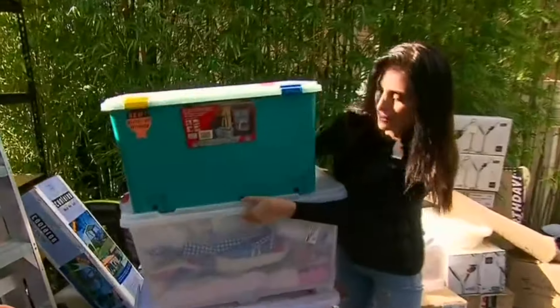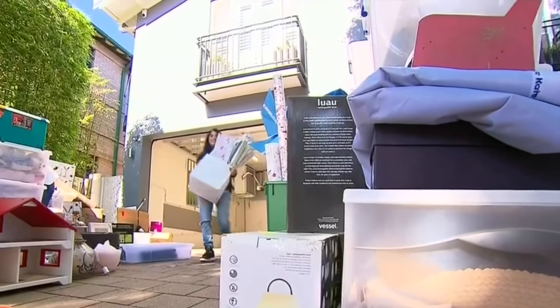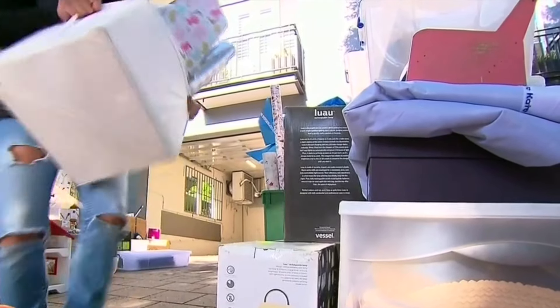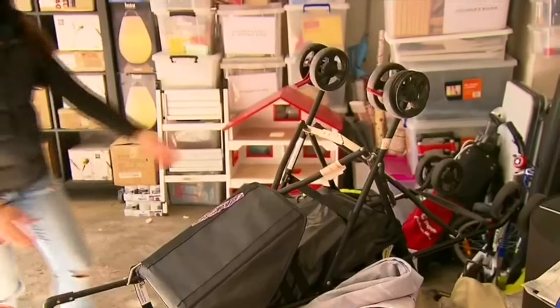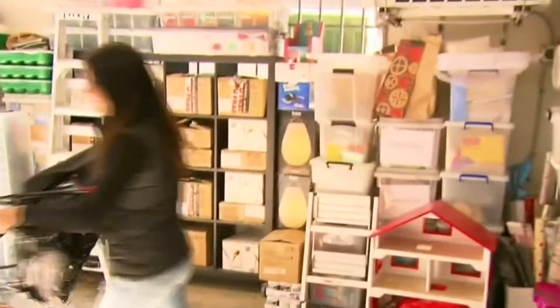How do you determine what goes in the bin and what stays? First of all, if you haven't used it in a year, if it's broken, if it's rusty, you've got to chuck it out. Lots of people have baby items that are really sentimental to them, even if they are gathering dust in the garage. If it's something you're thinking of keeping for another child, store it properly. But really, if it's not doing anything, just donate it.